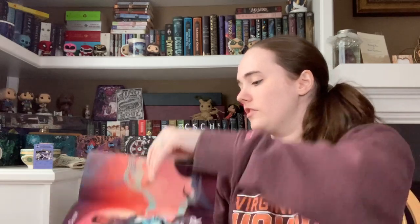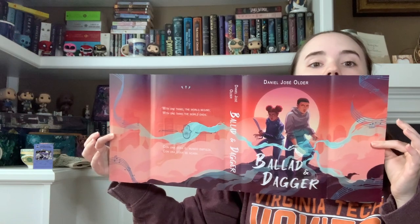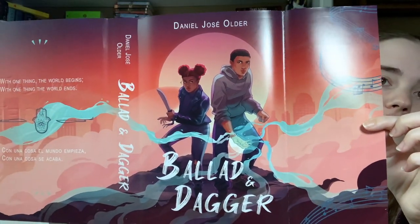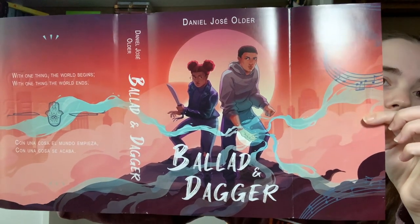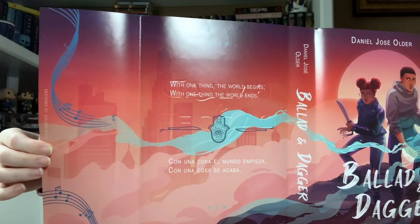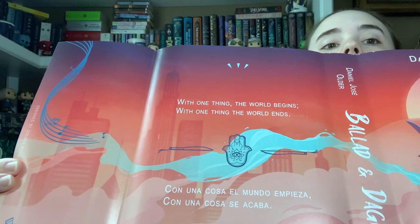The back and inside the dust jacket are also very pretty. Looking at it from far away, I like the colors — it reminds me of the original cover, more bright but with cool undertones. It says 'With one thing the world begins, with one thing the world ends,' and then the same in Spanish. Let's read the inside dust jacket.